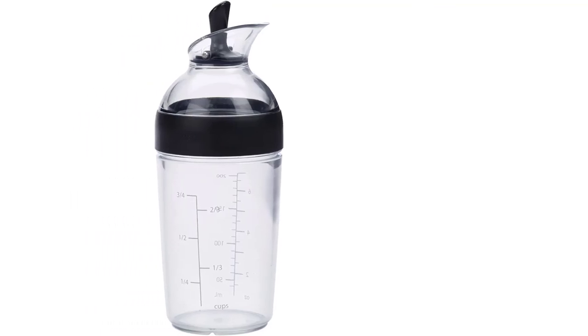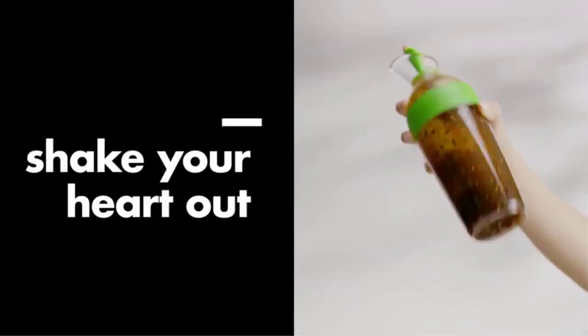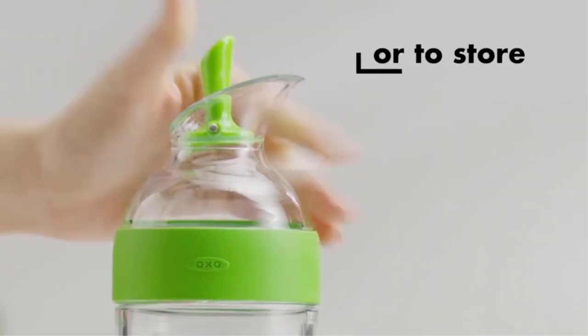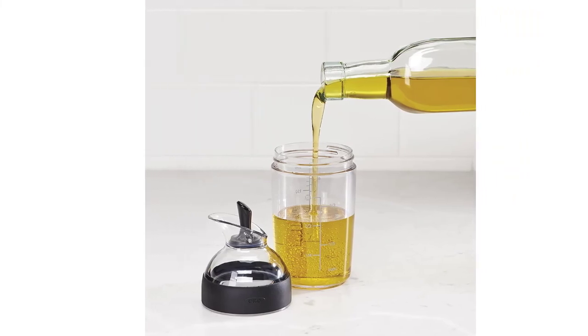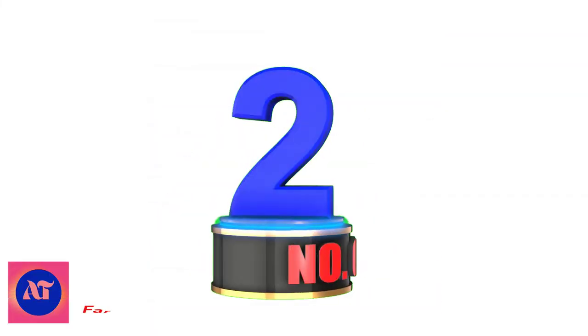Ideal for serving and storing dressings, sauces, and marinades. The wide opening accommodates a range of ingredients. Watertight, leak-proof seal with 1-cup capacity. One-handed open/closed lever flips back to pour and forward to seal. Made from Tri-Tan — dishwasher-safe, durable, and BPA-free.